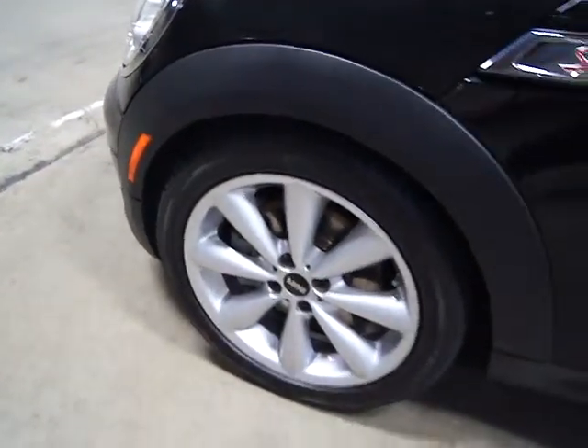It's a black metallic paint. It's got a color-matching roof. All the wheels are in good shape. Tires are brand new. It's got chrome mirror caps.